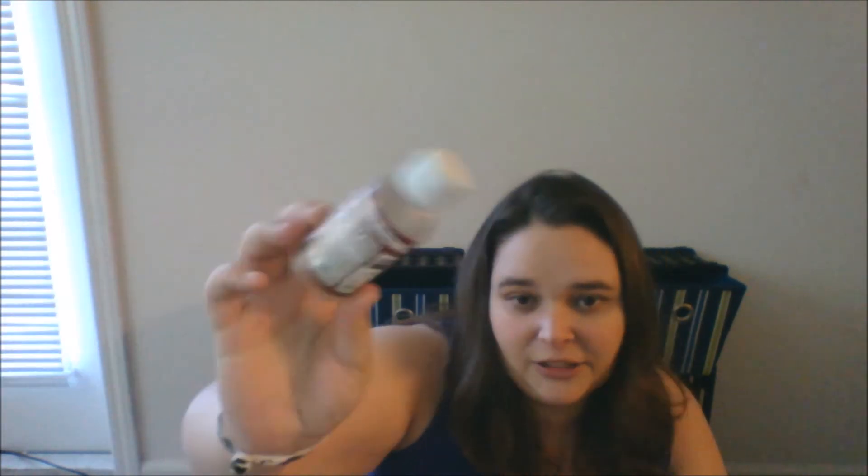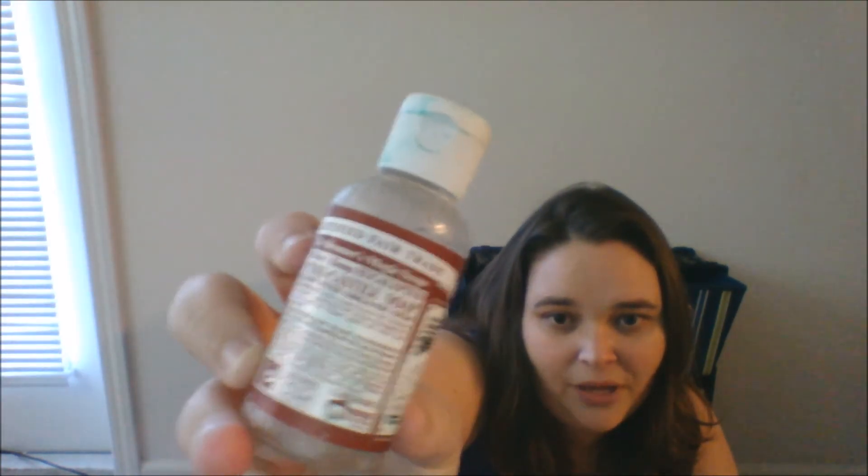This is that Dr. Bronner's Magic Soap I was telling you about that I like to use for my brushes — I also like to use this on myself. It comes in all different scents, but eucalyptus is my favorite because I have seasonal allergies and I really love the eucalyptus scent to clear out the sinuses. It's got a natural antibacterial aspect to it, so I'm down with that.